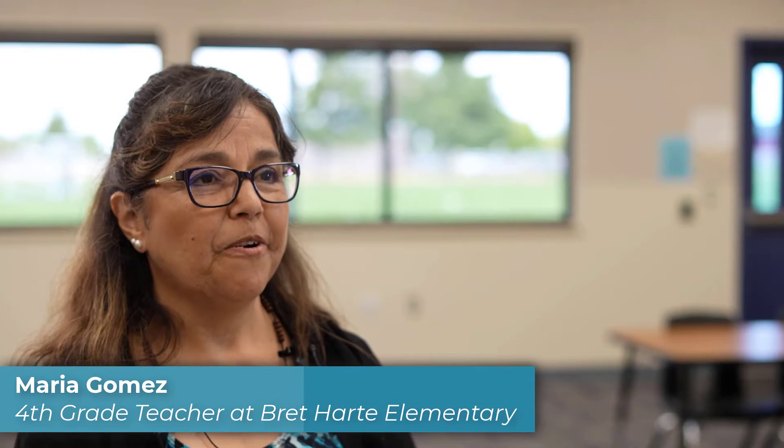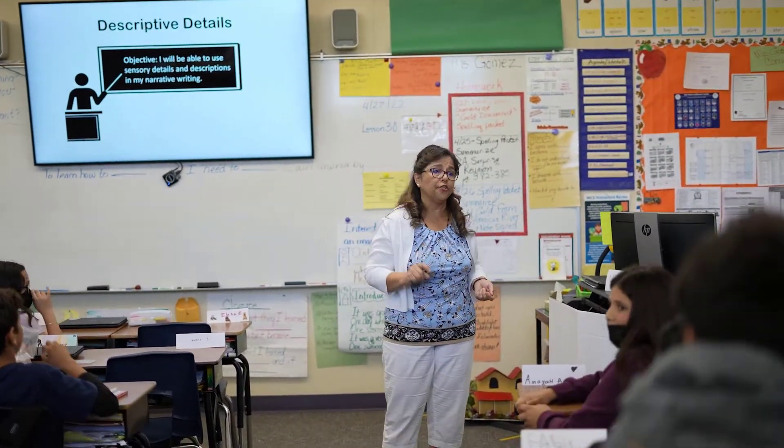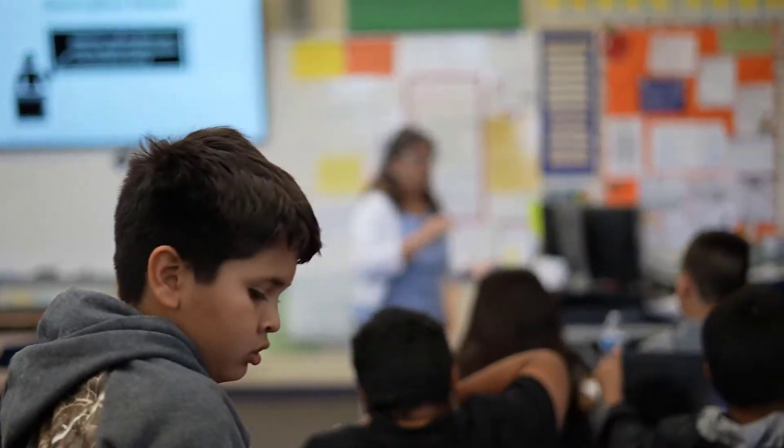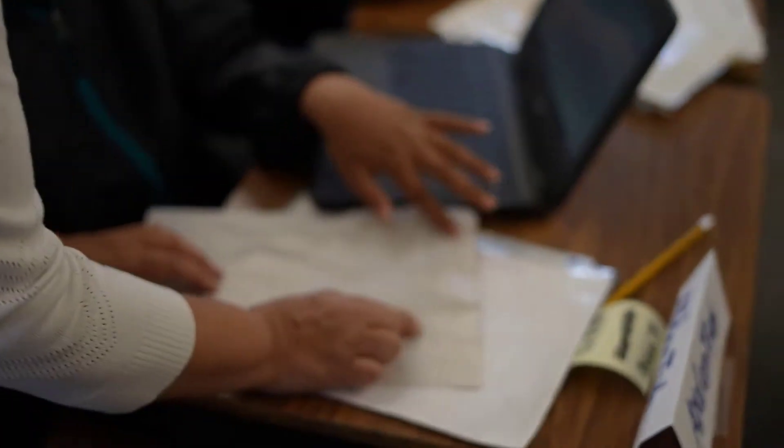I'm Maria Gomez, and I teach fourth grade at Bret Hart Elementary School. I use Performance Matters to access the data on my students' performance on their assessments. My motivation for integrating Performance Matters was so that I would learn the program and be able to obtain the data on my students' performance, and then be able to share it with them and their parents, and in the collaboration PLCs with my team members.